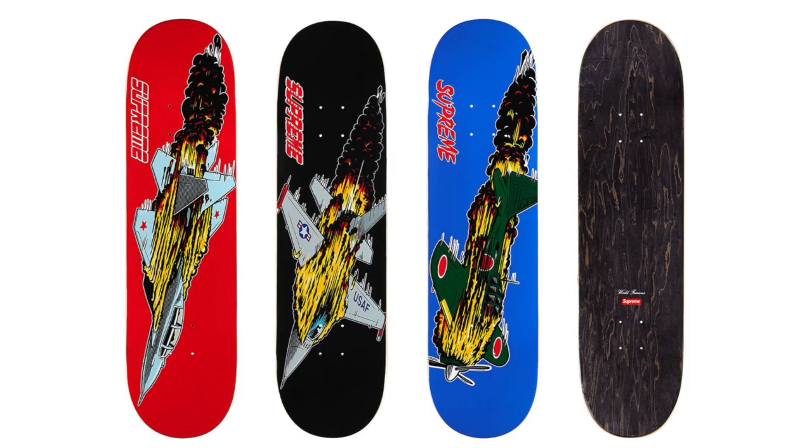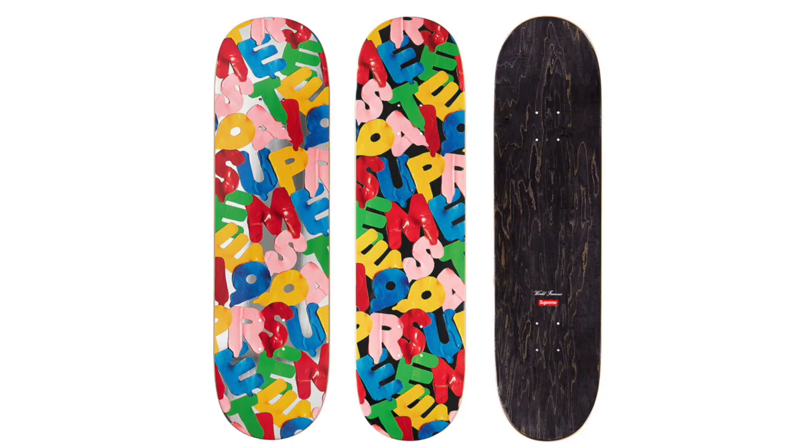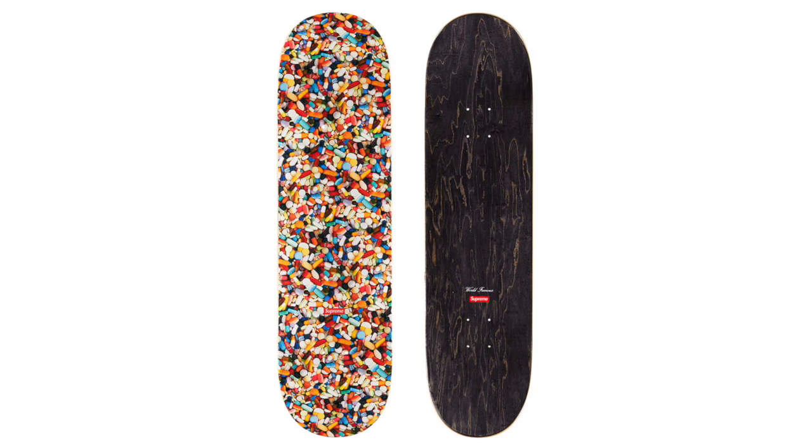Next up we got the Supreme Jet Deck — I like this one and I'm 100% copying this one for the personal, probably the black or red one because the jet looks a lot better on those than the blue one. It'll definitely sell for a ton of money as well. Next up we got the Supreme Balloons Deck — it looks cool and should have at least some resale value. Last up we got the Supreme Pills Skateboard, which is pretty cool as a regular Supreme deck.